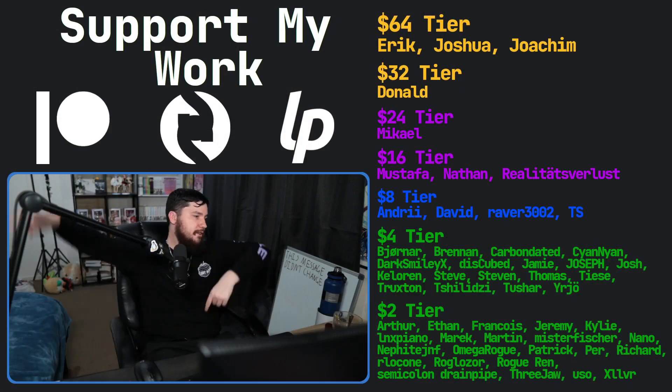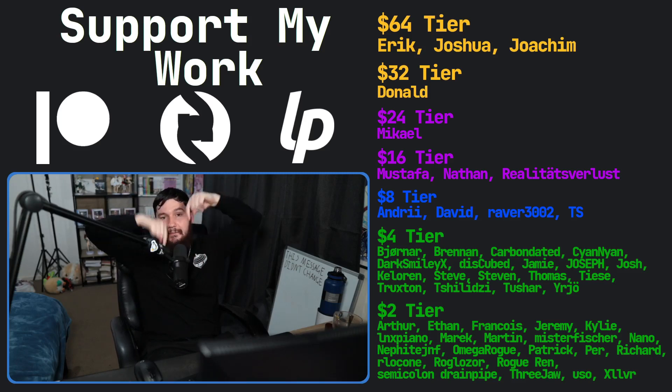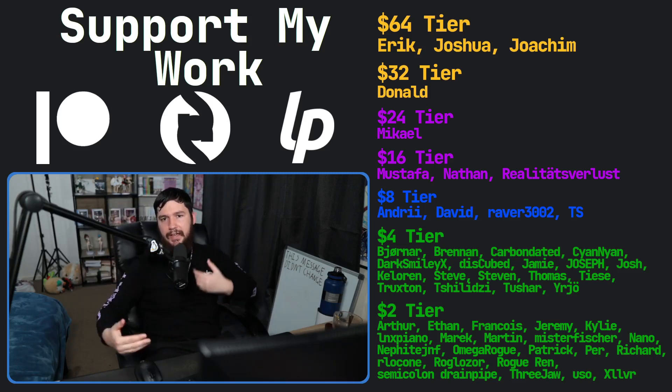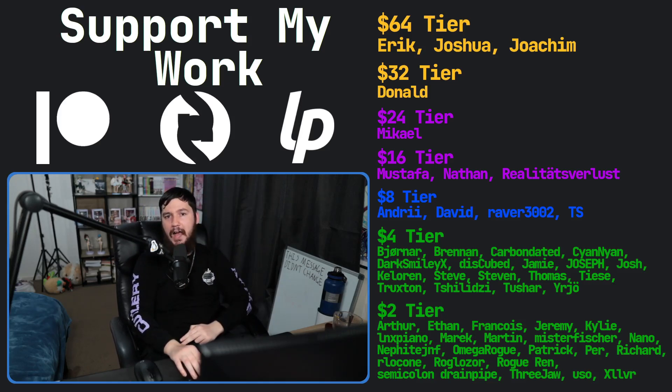If you liked this video, remember to like it. If you really liked it and want to become one of these amazing people, go check out my Patreon — subscribe, link in the description. I've also got a podcast called Tech Over Tea and a gaming channel called Brody Opts and Plays. That's going to be it for me.